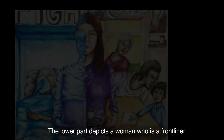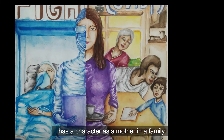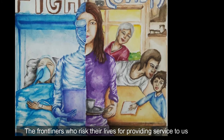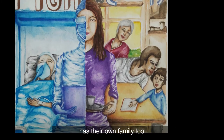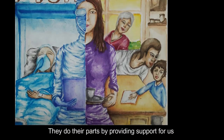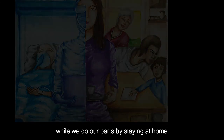The lower part depicts a woman who is a frontliner and also has a character as a mother in a family. The frontliners who risk their lives providing service to us have their own families too. They do their part by providing support for us, while we do our part by staying at home.